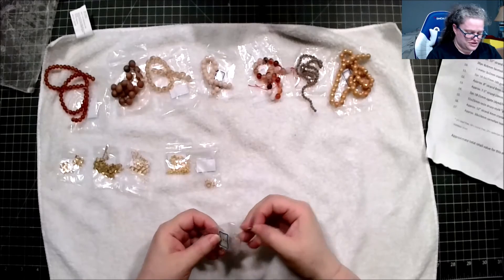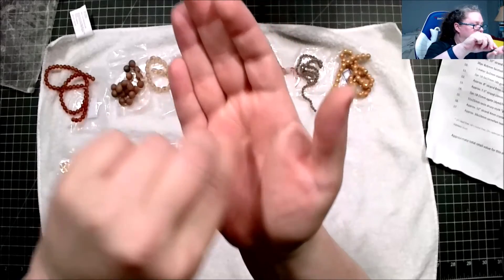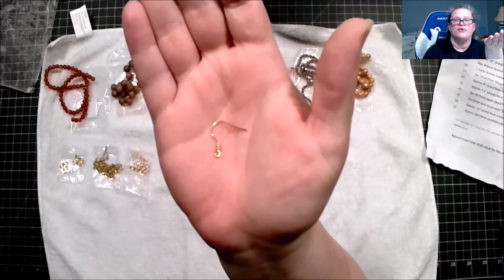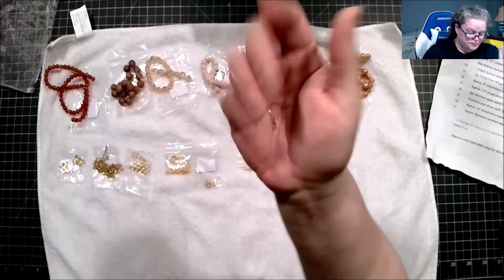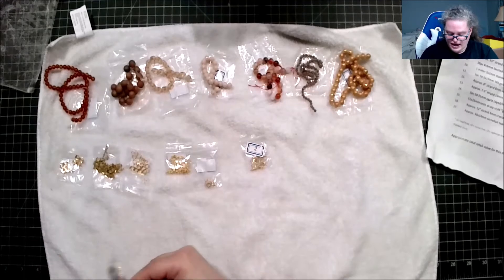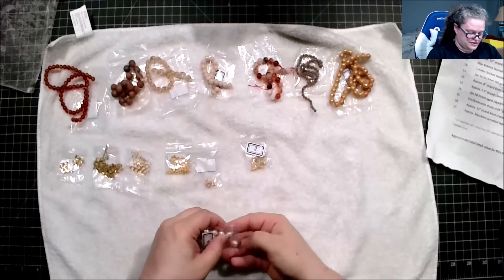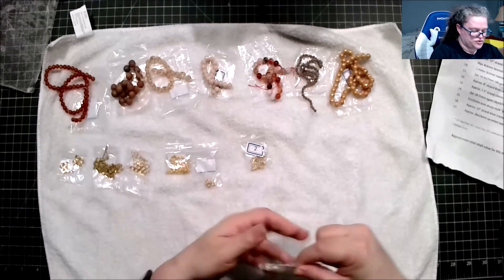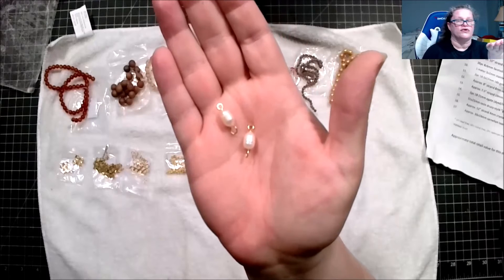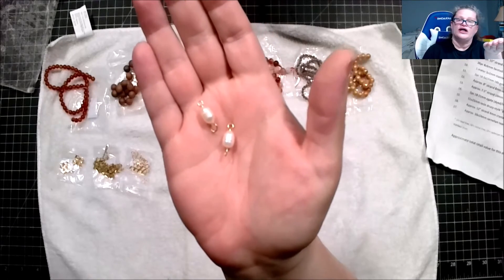Next, 10 pieces of 17-by-18-millimeter stainless steel fish-hook ear wires, hypoallergenic. After that, 10 pieces of freshwater pearl and stainless steel links, also hypoallergenic.